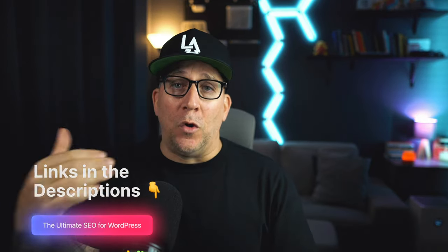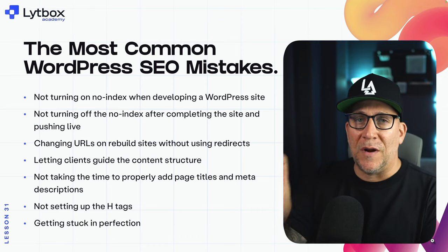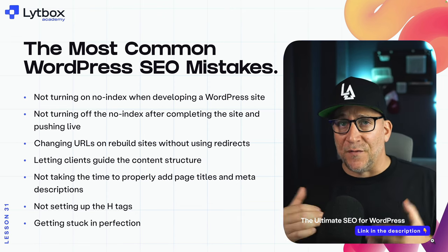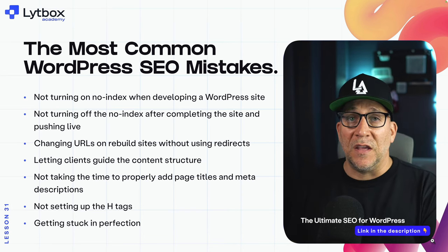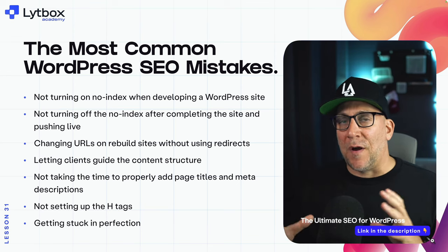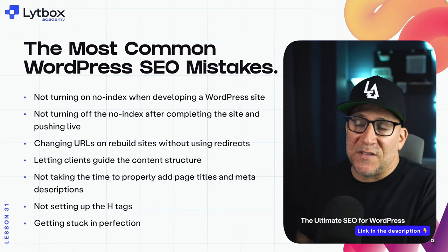If you want to know more about the Ultimate SEO for WordPress, check out the link inside the description or go ahead and ask me anything you'd like inside the comments. Please use this as a guide to help you while you are building your WordPress websites to avoid making these big mistakes. Here they are — the most common WordPress SEO mistakes, specific to those of us building WordPress websites. You can keep this as a list, a checklist, something to reference when building your site, especially in the earlier days of building WordPress websites.